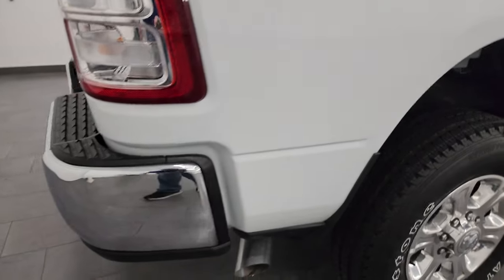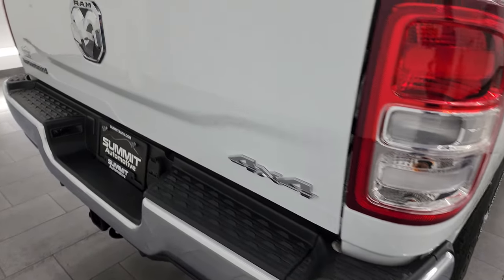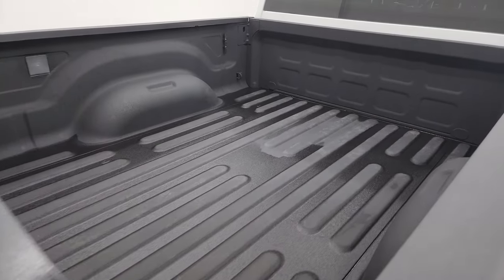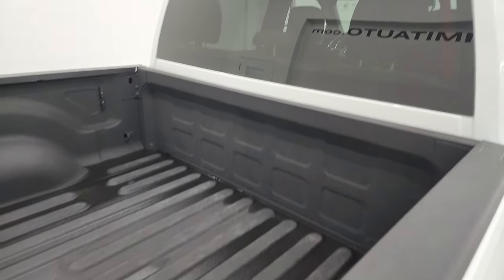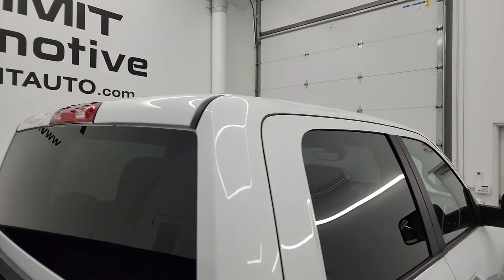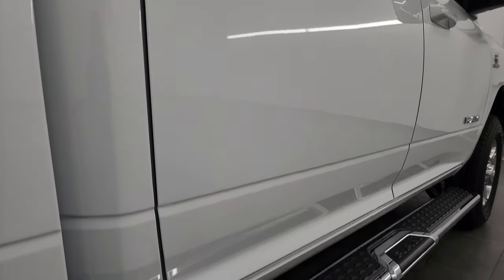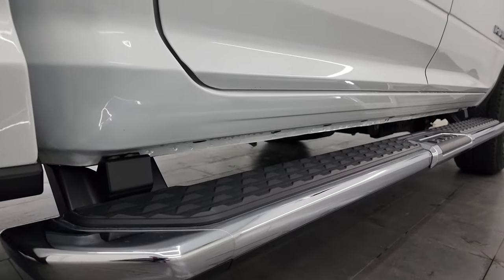I take these HD videos so if you're far away, or even if you're close by and you just cannot make the trip down but you're still interested in purchasing the vehicle, you can see the truck, hear the truck, and have confidence in the vehicle before you even get here. So when you do get here, there are absolutely no surprises. You can make a smart and informed buying decision from wherever you're at.